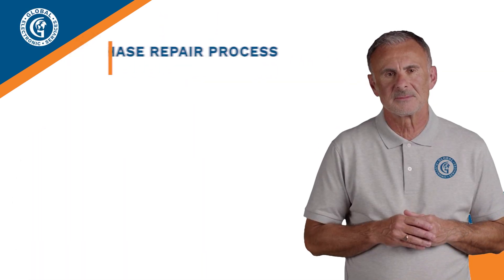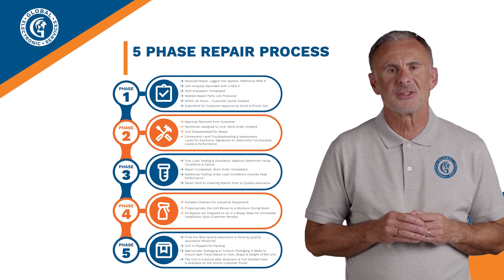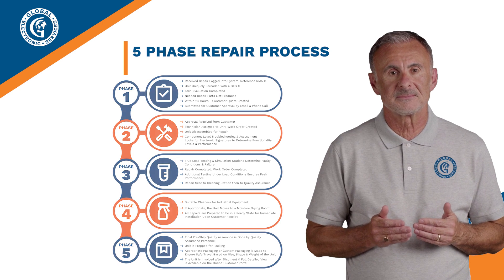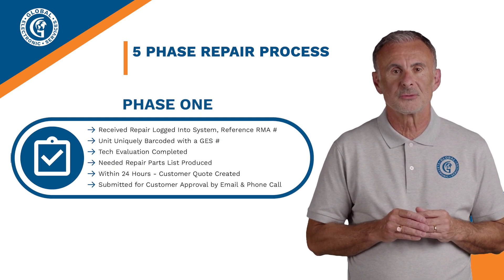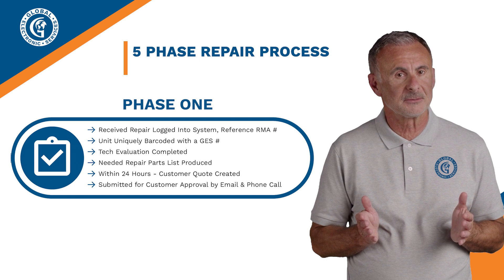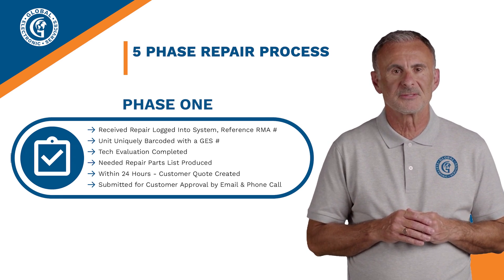Hello, my name is Vincent, lead engineer at Global Electronic Services. Let's take a quick look at our 5-phase repair process. Phase 1: we receive your repair, log it with a unique barcode for full traceability, and complete the evaluation to create and submit your quote within 24 hours.